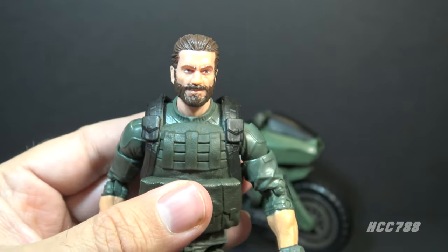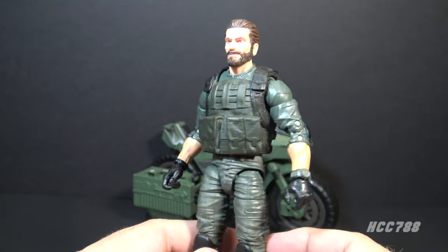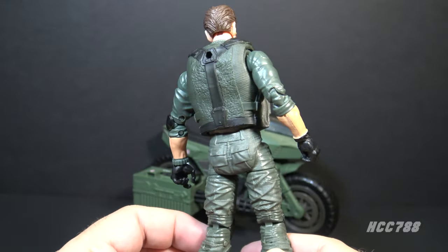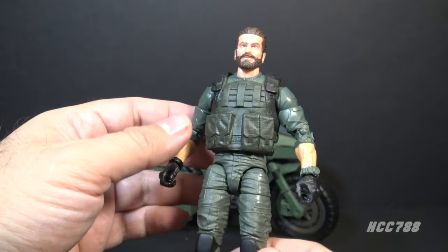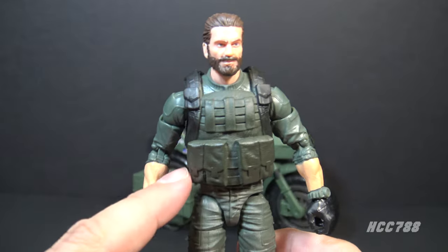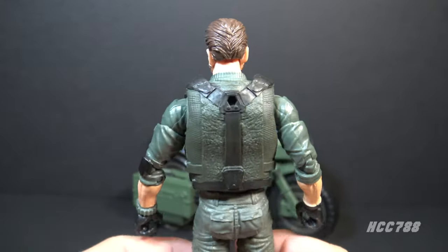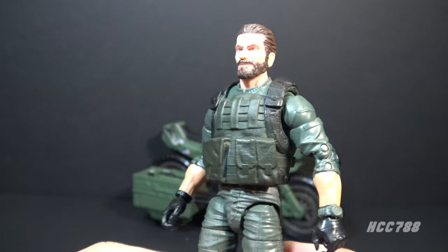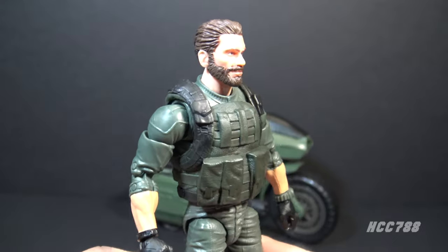Looking at Breaker, starting with his head — this is a very nicely sculpted head with brown hair and a brown beard. This is the same as the vintage figure but with much greater detail. The uniform is pretty plain, mostly in the same shade of green, no camouflage or anything like that, but that's fine for Breaker — it makes it look more like the vintage figure. He does have a flak jacket that is a separate piece; you could probably remove it but I don't think it's intended to be removed. It's a really nice extra accessory.